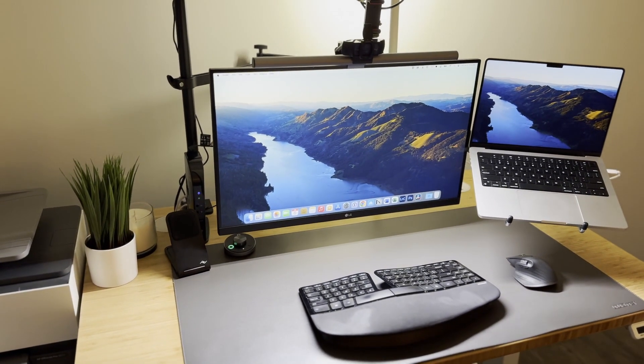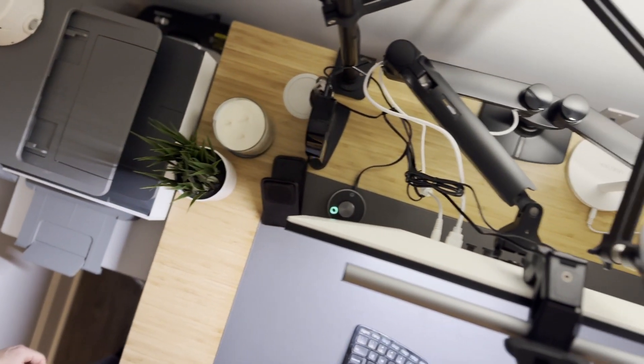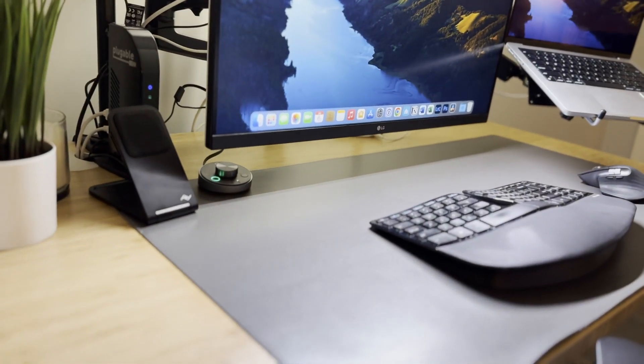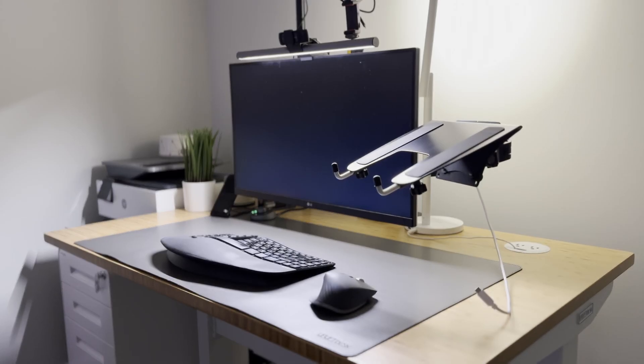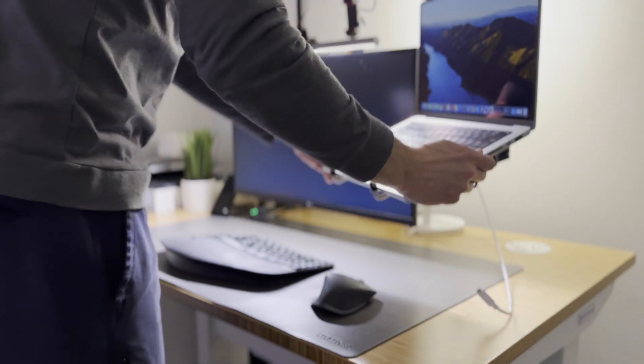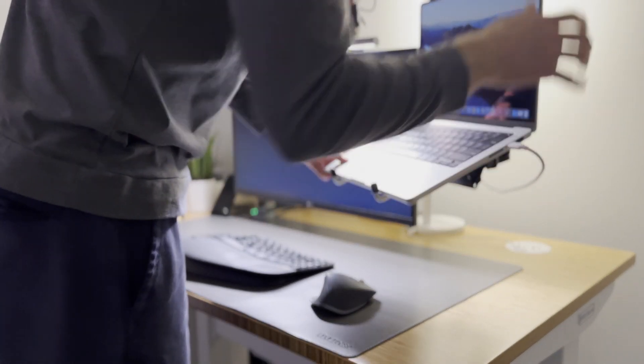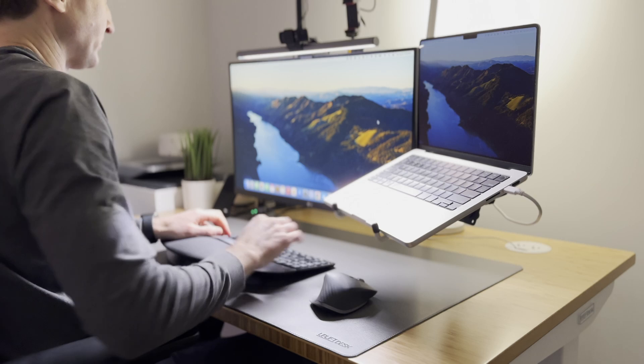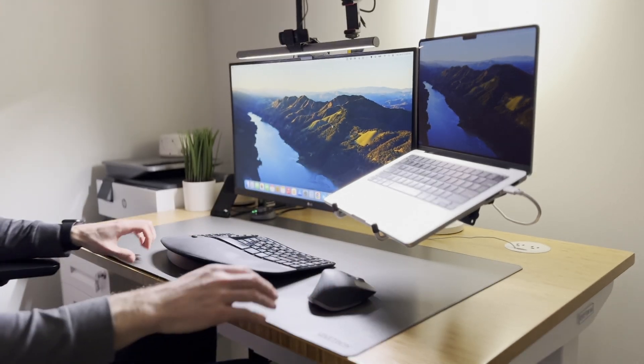Moving up, I have the LG 27-inch 4K computer monitor. I wanted a 4K display for ultra-sharp text, photos, and videos, and the 27-inch size fits my desk well with adequate room on the left and right. I paid $480. The monitor connects via a single USB-C cable to this brand new 2023 14-inch MacBook Pro with the M3 Pro chip. It has 18 gigabytes of memory and a one terabyte SSD. I purchased it on sale for $2,000 and it has been a leapfrog upgrade from my prior 2012 13-inch MacBook Pro.